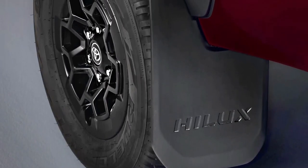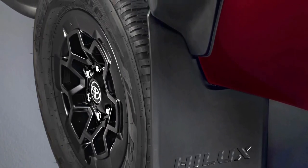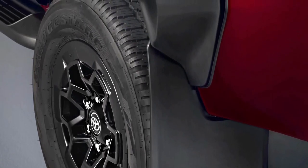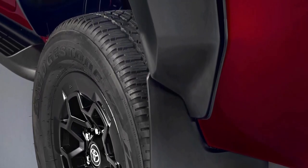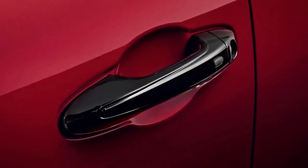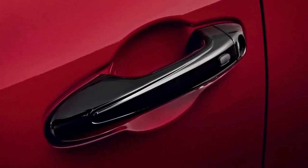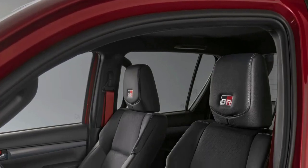Minor aerodynamic improvements have been implemented thanks to new air curtains at the front, while the rear has a sleeker sport bar and bed cover. To set it apart from the regular Hilux versions, Toyota has given the GR Sport 2 a mesh grille, red brake calipers, and numerous dark accents. The red and black theme continues inside, where GR logos adorn the front headrests while the seat belts are finished in red.